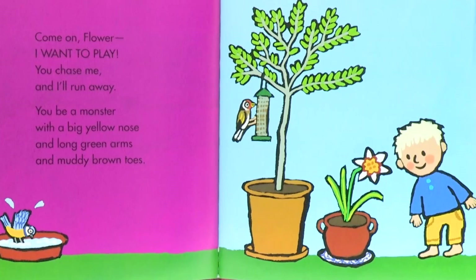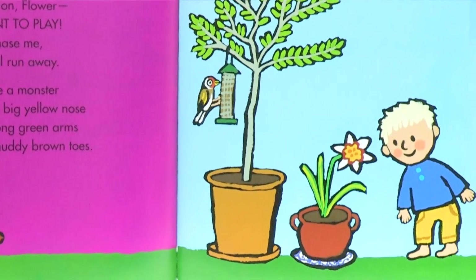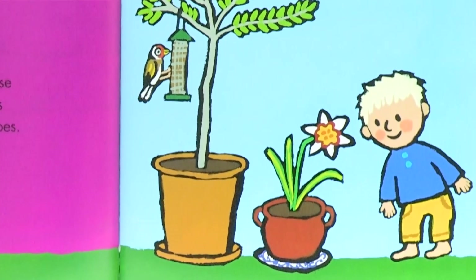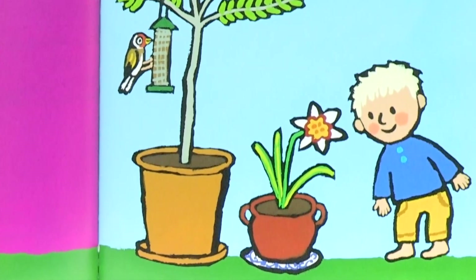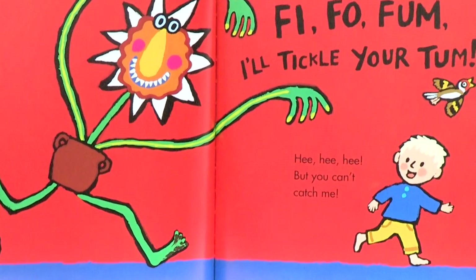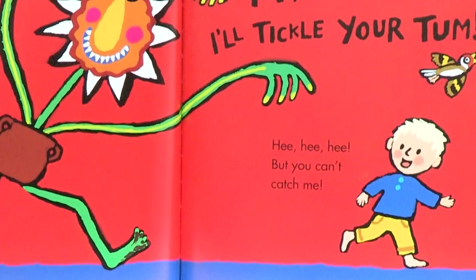Come on, flower, I want to play. You chase me and I'll run away. You be a monster with a big yellow nose and long green arms and muddy brown toes. Fee, fie, foo, fum — I'll tickle your tum! He, he, he, he — but you can't catch me.